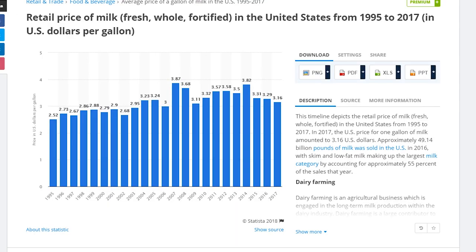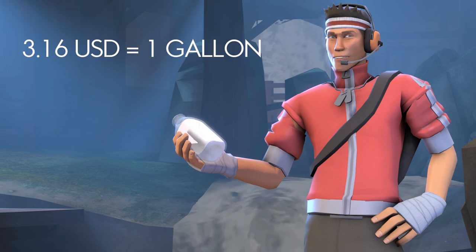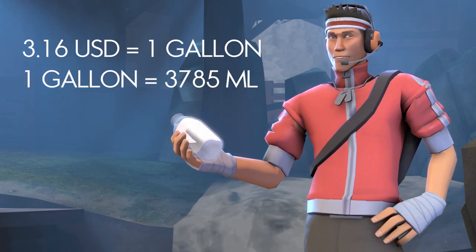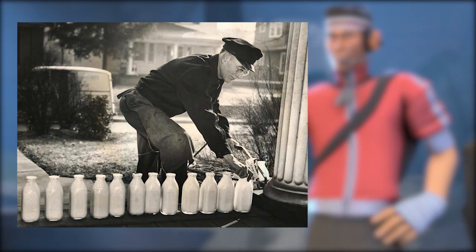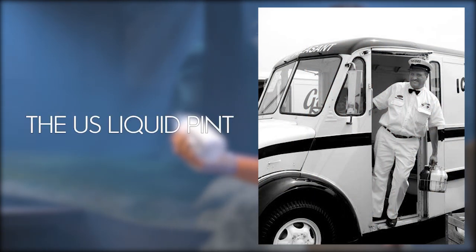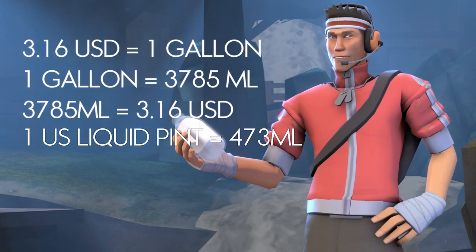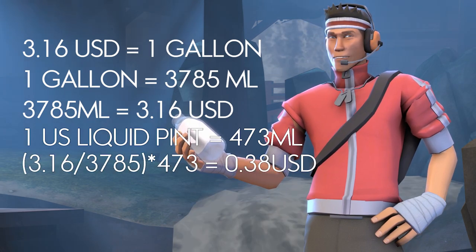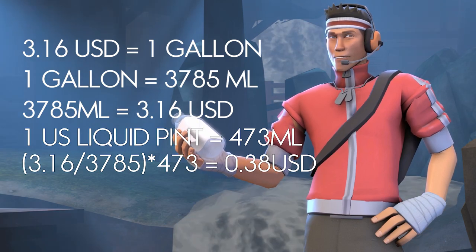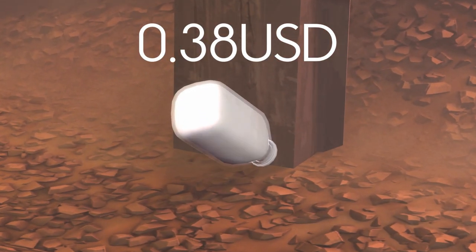The average price of milk in 2017 is $3.16 US dollars per gallon. If we convert that into milliliters, one gallon is 3,785 milliliters, which means 3,785 milliliters of milk costs $3.16. Assuming the Scout originates from Boston and uses American-styled bottles — specifically the US liquid pint at 473 milliliters — we can find the cost by dividing 3.16 by 3,785 and multiplying by 473. We get $0.38 US dollars.